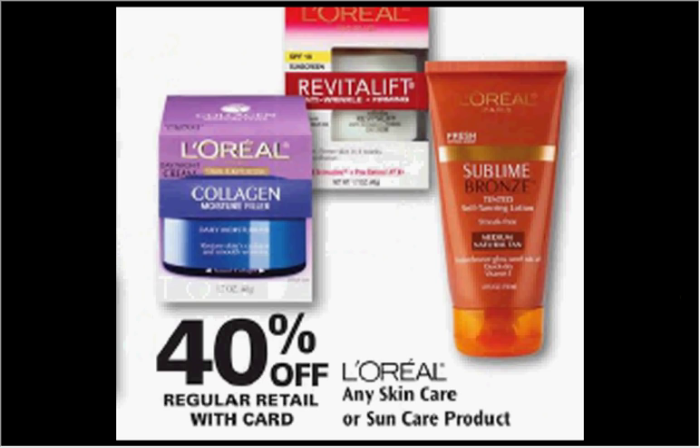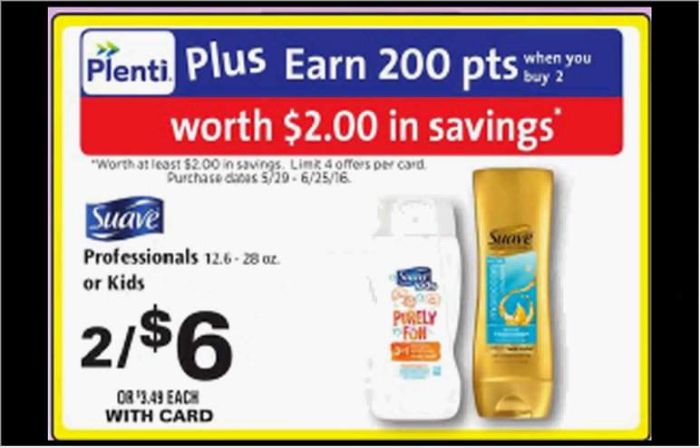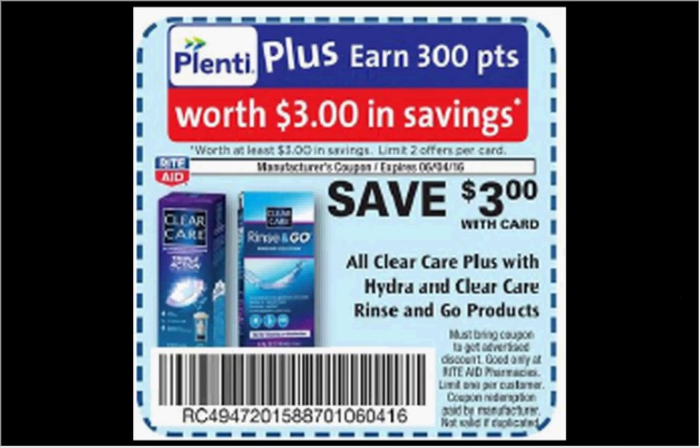The L'Oreal Skin Care or Sun Care is also 40% off. The Suave Professionals or Kids is on sale for $6 this week. When you buy two, you'll get $2 back in Plenti Points. If you get the Professional or the Kids, there's a $1.50 off coupon in your Red Plum of May 15th. If you buy two and use two coupons, you'll pay $3 out of pocket and get the $2 back — it'll be like getting each bottle for $0.50. Note: there was a printing mistake — you only need to purchase one, not two.